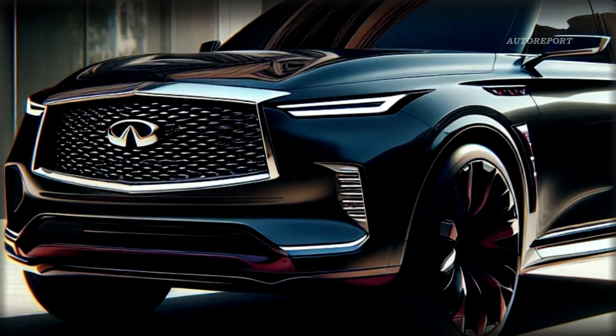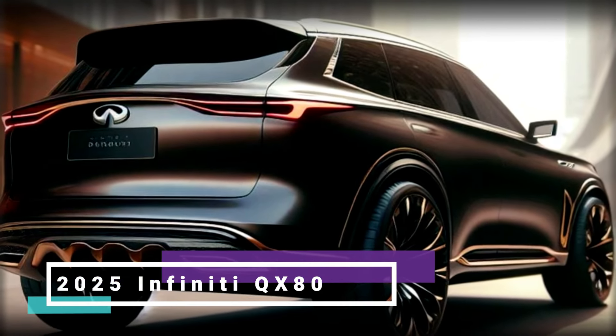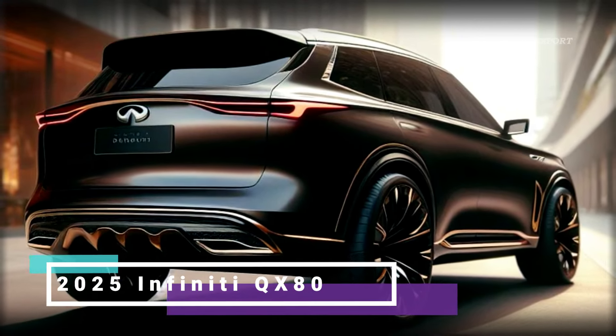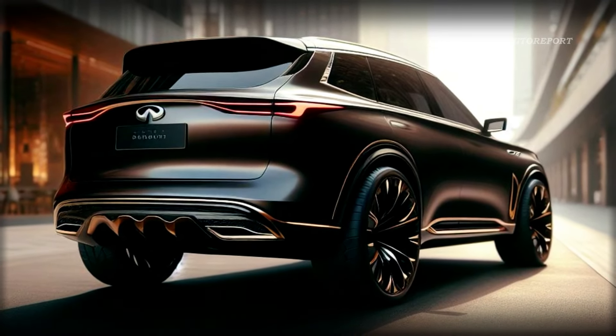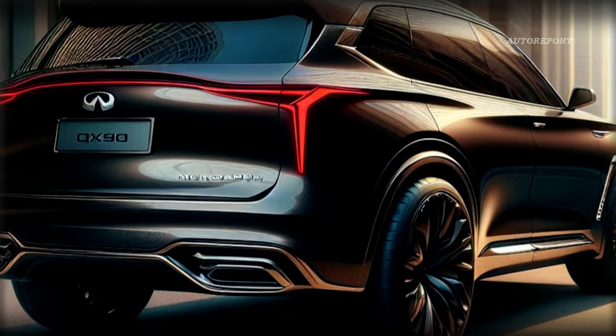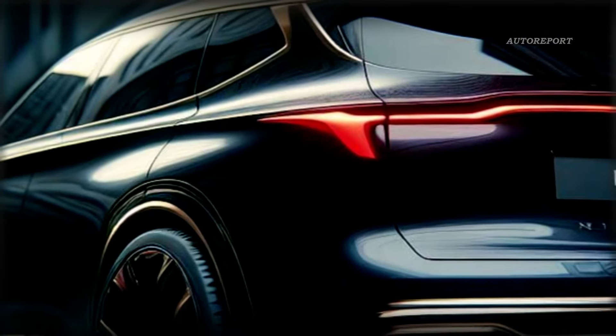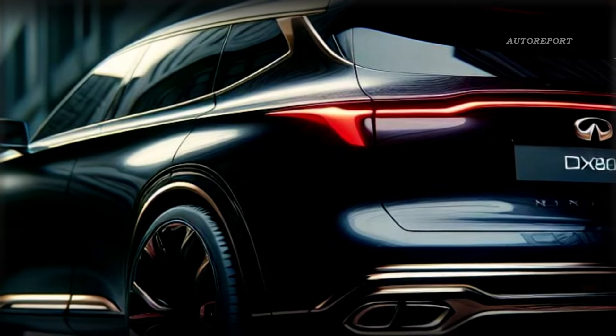But it doesn't stop there. The rear design of the 2025 Infiniti QX80 follows suit, mirroring the aesthetic of the QX Monograph concept. With modernized lights and sleek rear curves, this SUV commands attention from every angle. It's a blend of elegance and toughness, making it stand out on any road.